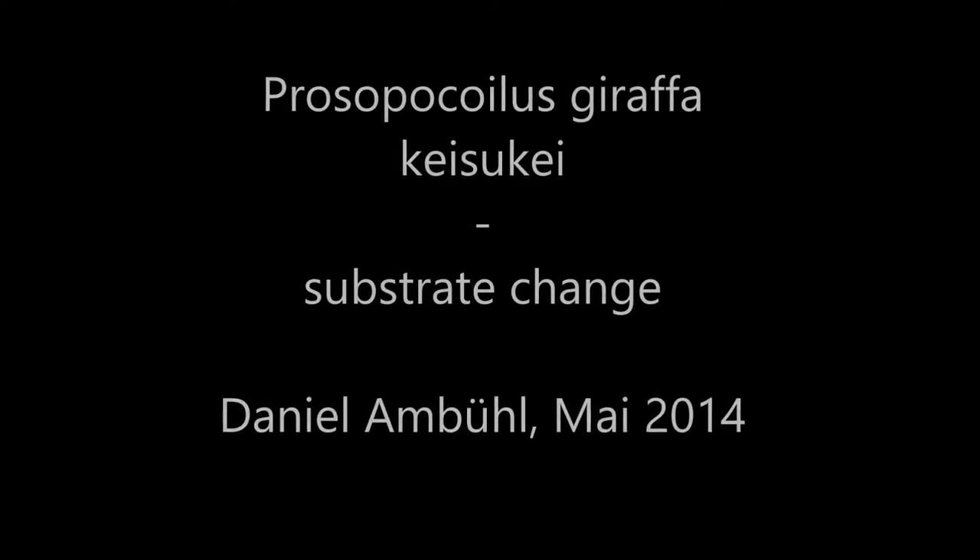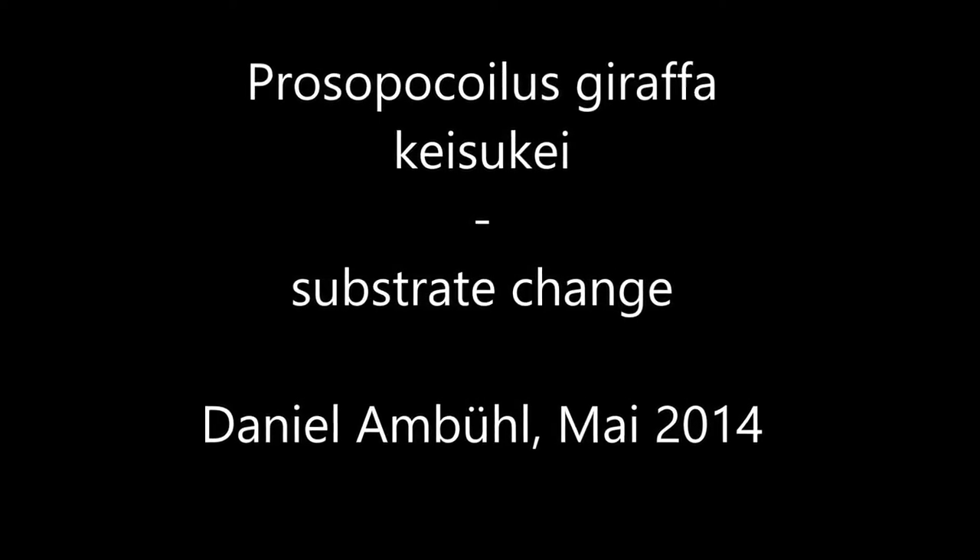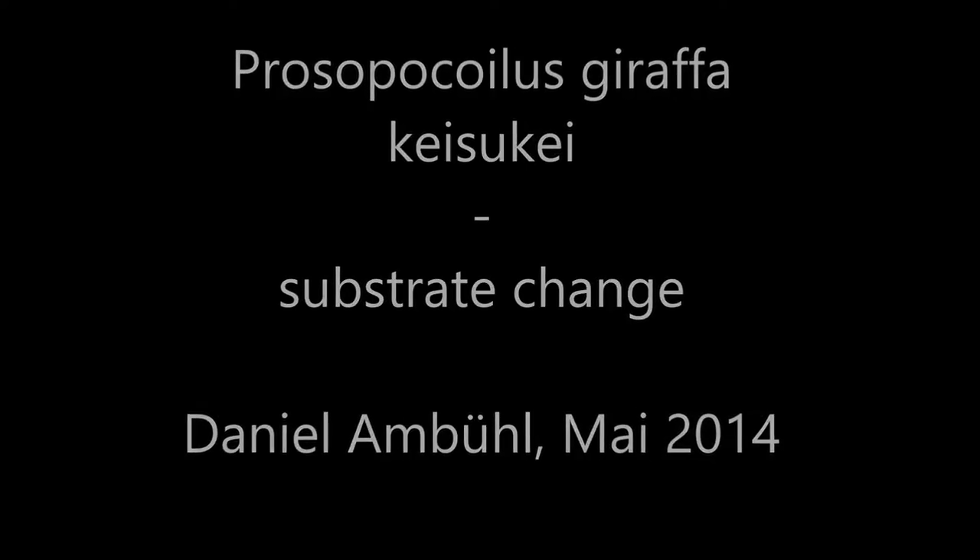What is your name? Prosopokoiluski Rafa from the Indonesian islands of Flores and Lombok. The subspecies is named Keisukei.